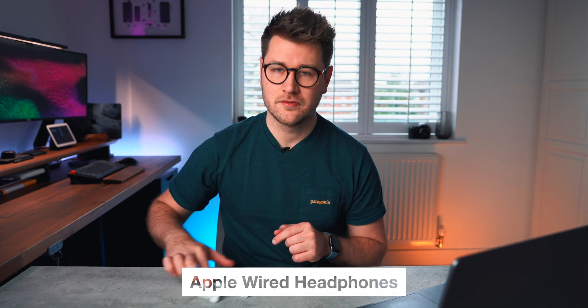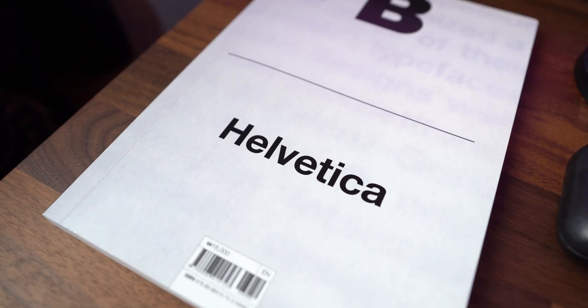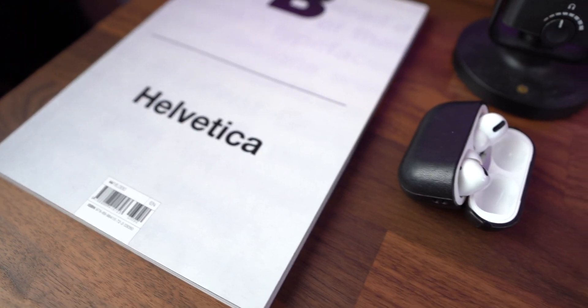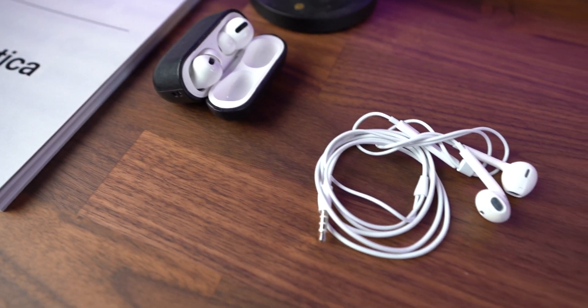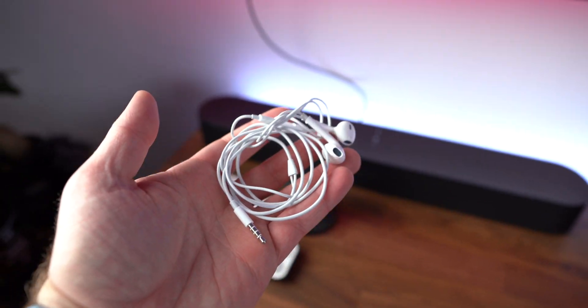Starting off with the cheapest and one of my favorites — the free Apple wired headphones. This might seem like a very strange accessory to mention, but I actually find myself using these almost every day. I absolutely love my AirPods Pro — I did a long-term review of them after having them for six months — and they've still not been upgraded. I had an issue with mine, got them repaired, and found them to be better than ever.